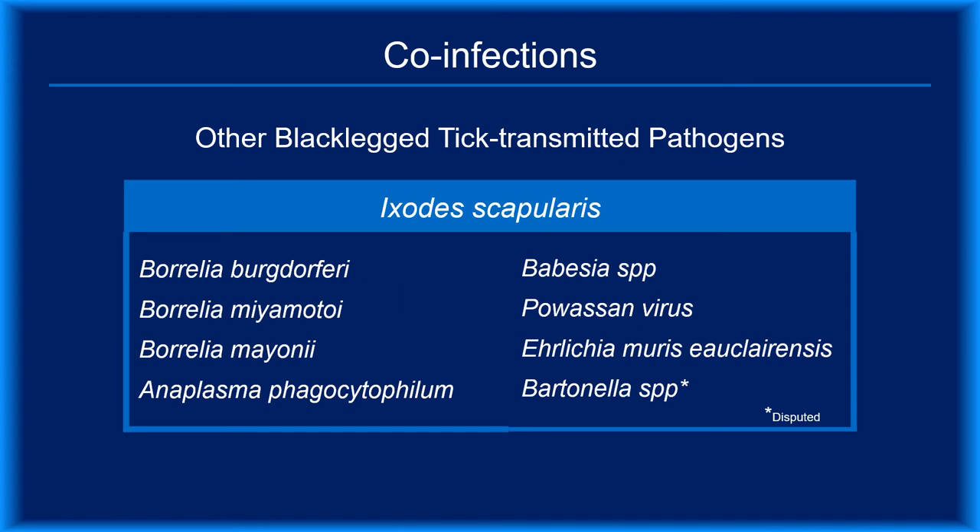Tick-borne diseases is a global term for all of the illnesses that are tick transmitted. Co-infections is more specific, referring only to infections transmitted by black-legged ticks. It should be noted that each pathogen can cause disease in the absence of B. burgdorferi. Here's a list of other pathogens transmitted by Ixodes scapularis ticks.